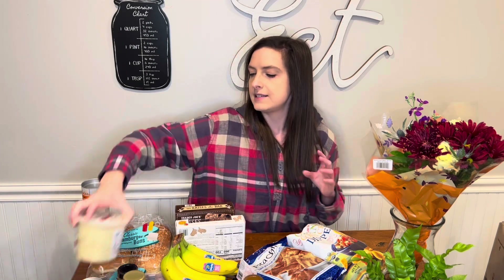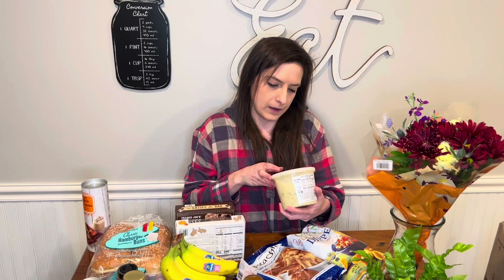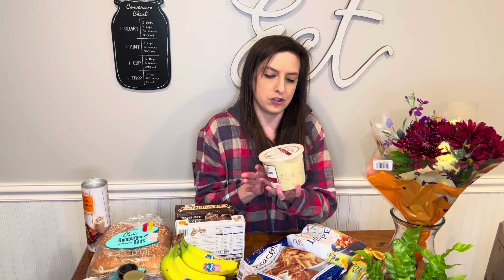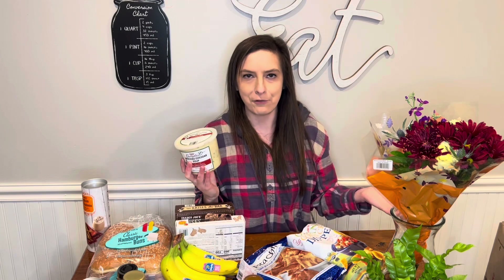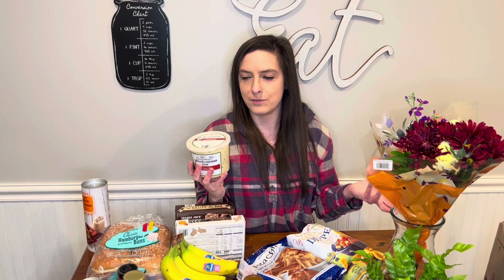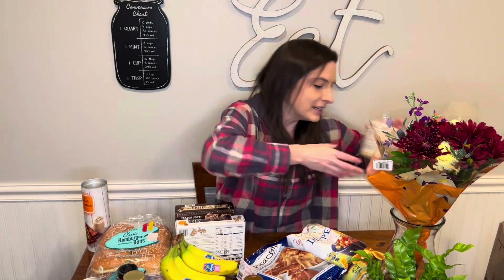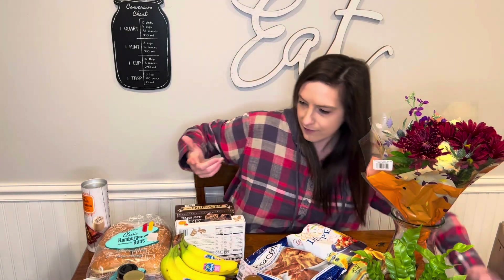I also got this unexpected cheddar broccoli cheddar soup. There was somebody standing in front of the refrigerated case, which is maybe why I didn't get as many refrigerated things this time. But broccoli cheddar soup — who doesn't love that?